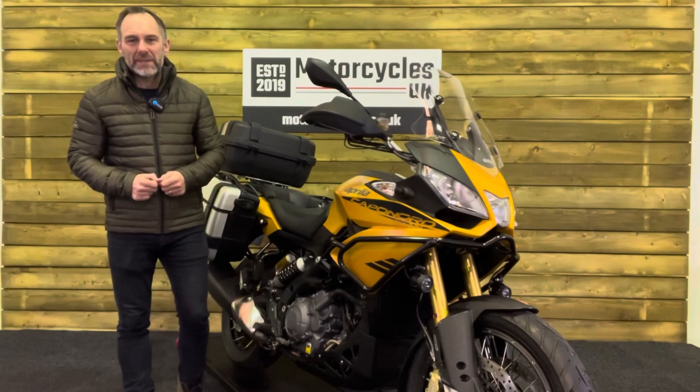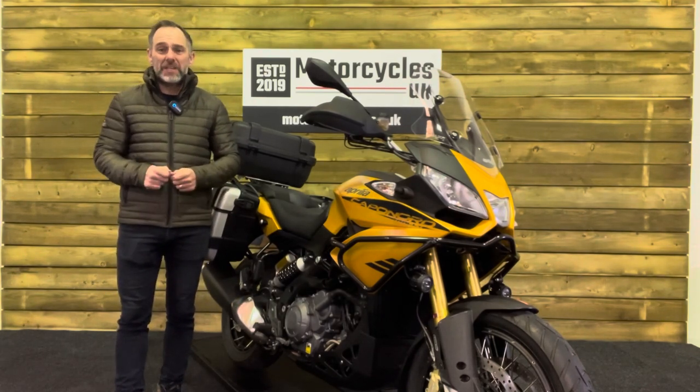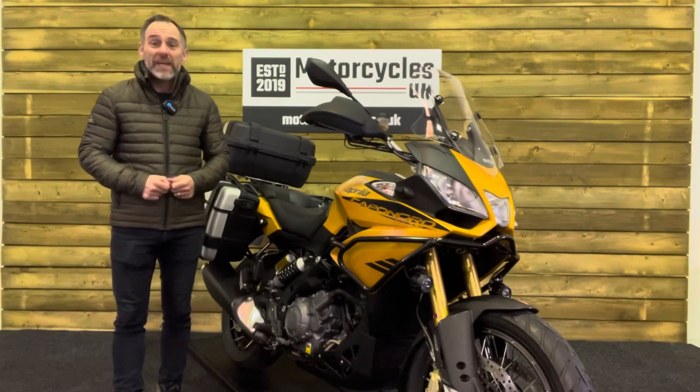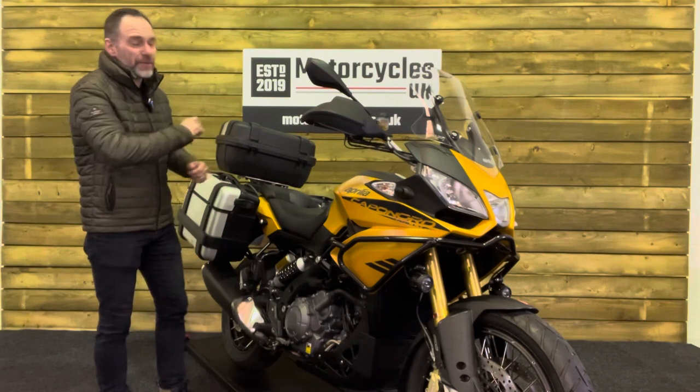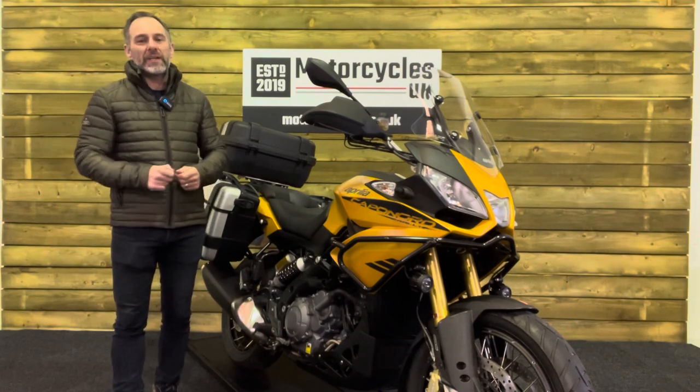Here at Motorcycles UK, all our bikes come with the current MOT, a service if required by the motorcycle at time of sale, and a thorough safety inspection. We're also delighted to be able to offer nationwide delivery — please contact us for a quote. If you're interested in this beautiful Aprilia, please do get in touch, either by phone or via the website. We'd be delighted to take your inquiry.